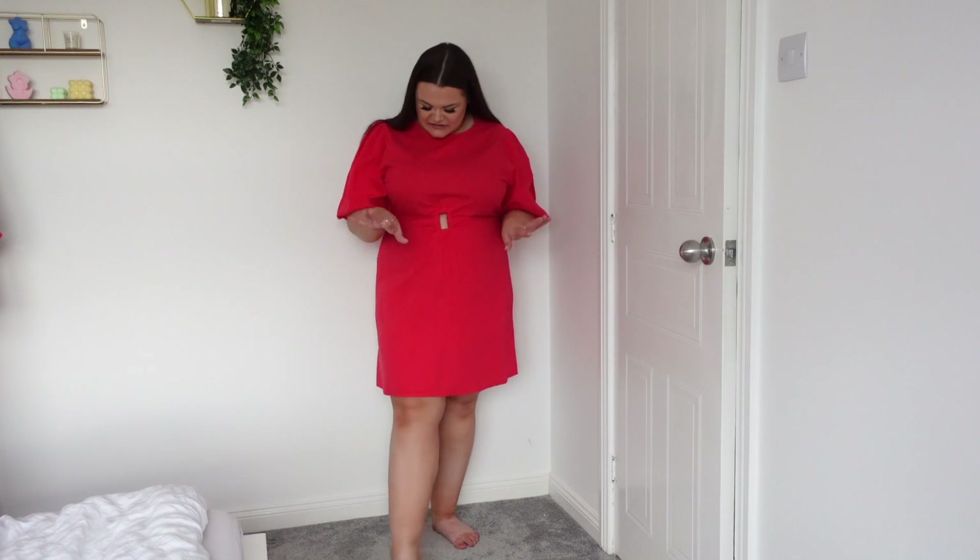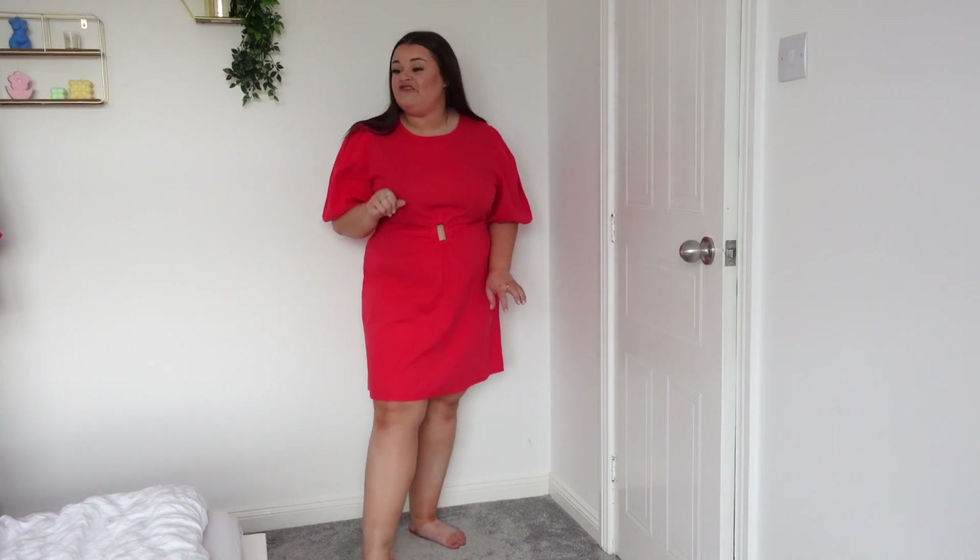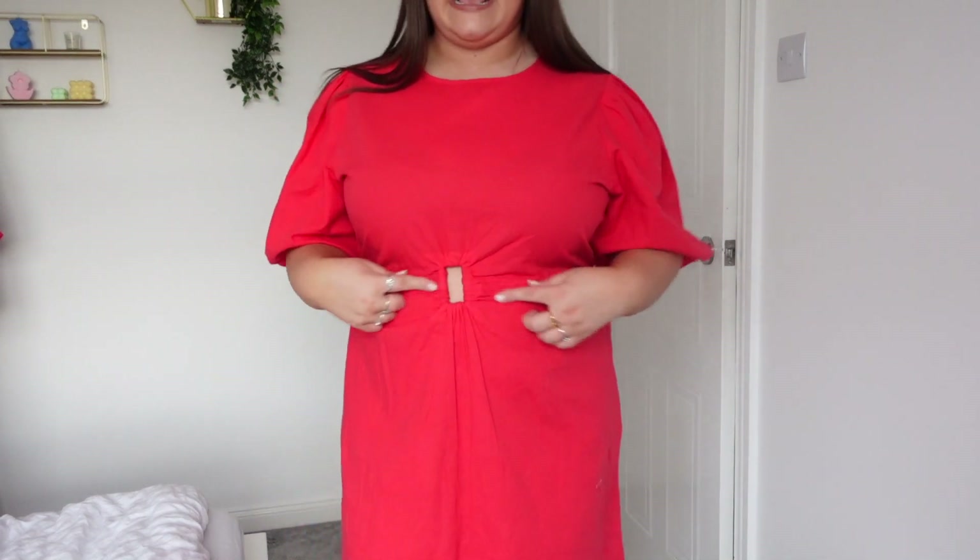This next dress is a size 20 and was £18 — beautiful, I love it! It's a pinky red — not full ruby red but not pink either. It's got little balloon arms just to the elbow and a little cut-out detail at the front, which I wasn't sure about at first but I actually love. It's very holiday promenade, high neckline, modest and cute — get me on holiday right now!